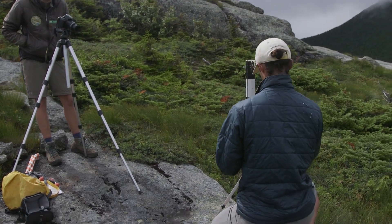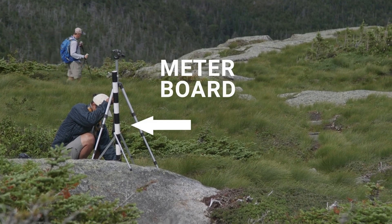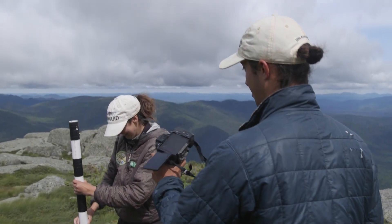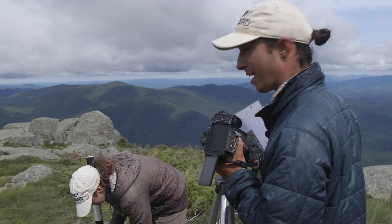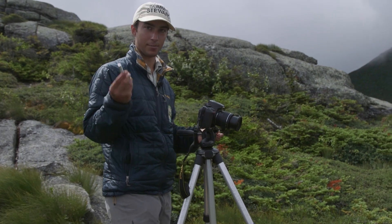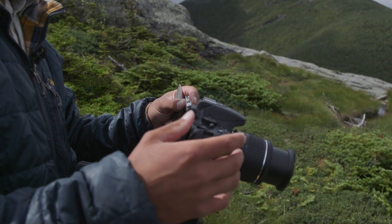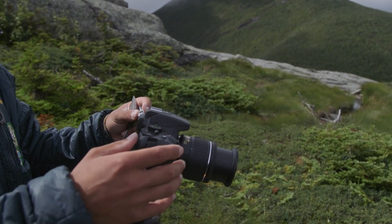We'll probably want to put Alfredo right there. Alfredo's the meter board. What we do with the meter board is it's kind of like an exact point of reference for when they take the photos the next time. It's exactly a meter long. We also want to level the camera — that's what we'll do with this. It's just a lot of fine adjustments.